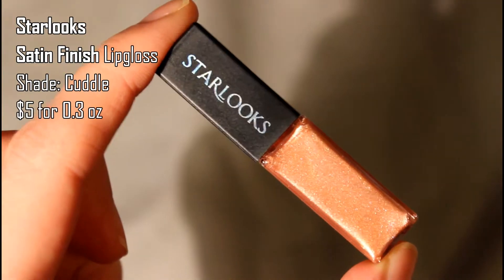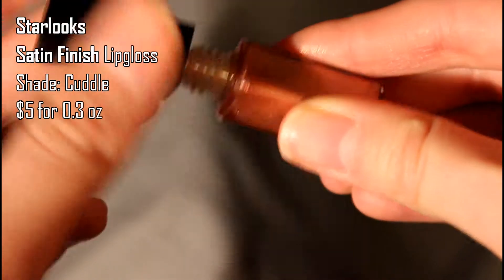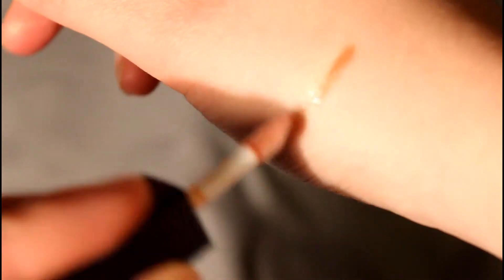Another sample-size product is the Starlooks Lip Gloss in the shade Cuddle, which is a really cute name. It's a nude, brownish-pink with sparkles. On the lips it actually has more peachy undertones than I expected, which I like. It has a nice coconutty, cocoa smell to it, it's not too sticky, and goes on really easily. I'm actually surprised by how much I like the formula — I think I'm going to use this.